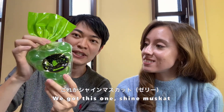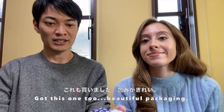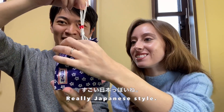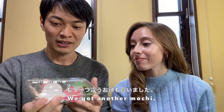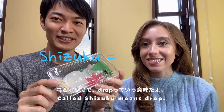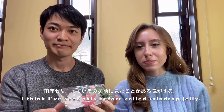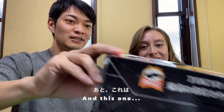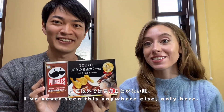We got this one - Shine Muscat. Shine Muscat is like a type of grape, I think. We got another mochi called Shizuku, which means 'drop' I think. I've seen this before - it's called raindrop jelly. This is really, really soft mochi. Beautiful packaging, really Japanese style.